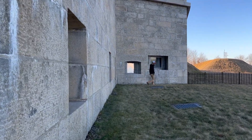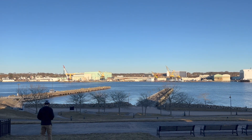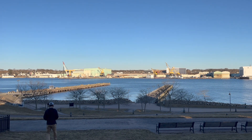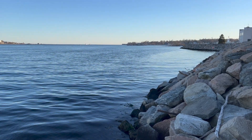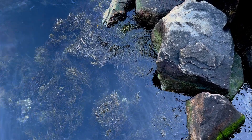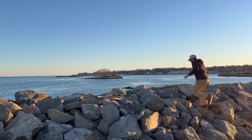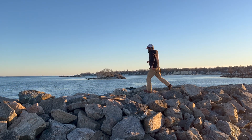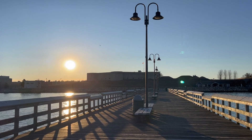This fort was originally built to protect the area from British attack. The version that stands today is the third, built between 1839 and 1852. It was a great place to soak in some coastal views as the day came to a close. Thanks for exploring Mystic with me! If you enjoyed this video, please give it a thumbs up and subscribe to our channel for more adventures to come.